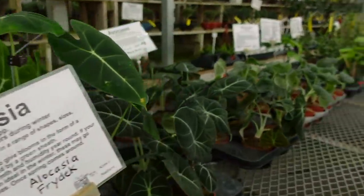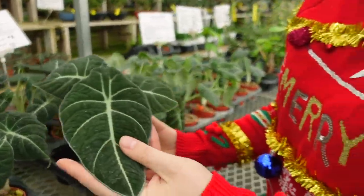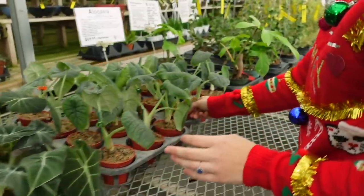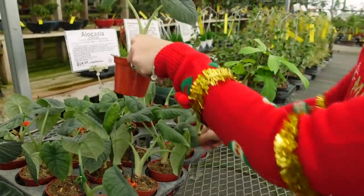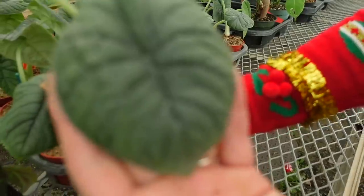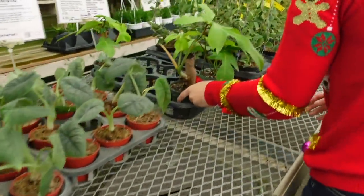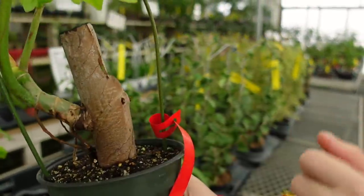And then they have the Alocasia Black Velvet — these are one of my new favorite plants. I bought myself one and I'm so happy I did, I love them so much. And then they also have the Alocasia Maharani — it is really, really incredible and these guys are $69 as well. And then here — wow, look at the stump on that — these guys are $180. These are the Philodendron Florida Green, I believe.